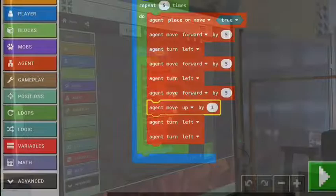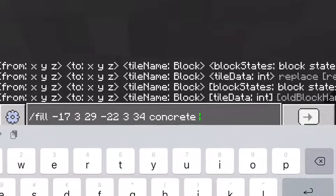This is the code used to program the agent.